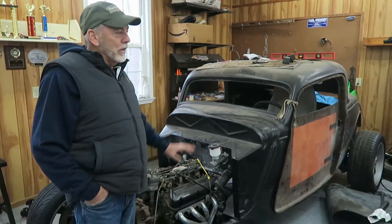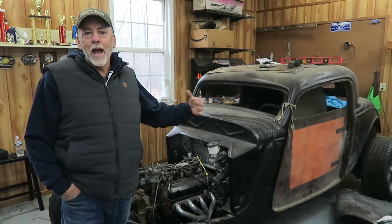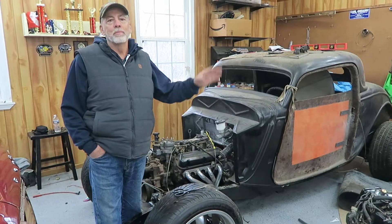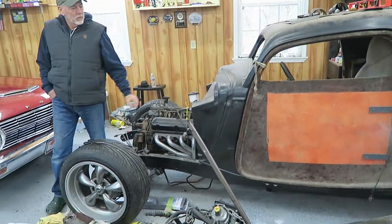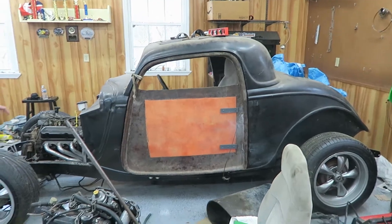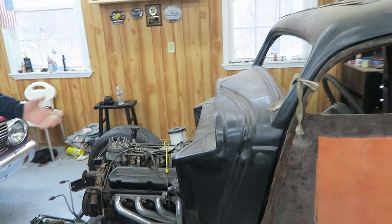We're back with my dad, and he's going to show the third project he's working on in his shop. This is actually my son-in-law Andrew's car — he bought it several years ago as a project car so he could basically learn how to fabricate, weld, cut, and put stuff together on cars. It's actually a 1934 Ford, but it's fiberglass, so we started with just the frame with the engine in it.